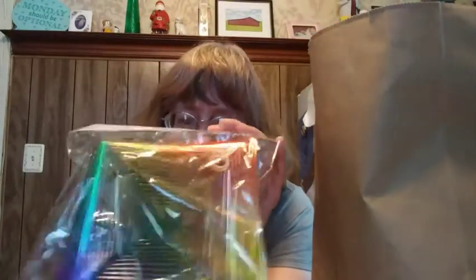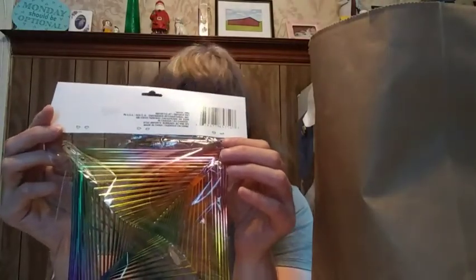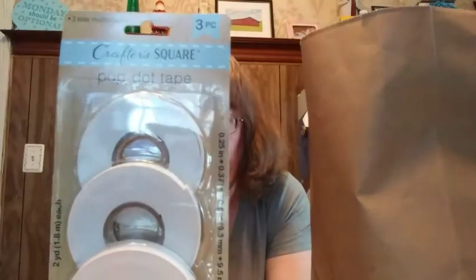I found this in the garden section, and because I have the extra hooks I'm going to hang it up for the birds to enjoy. I also picked up this Pop Dot Tape for crafting.